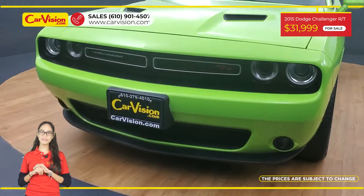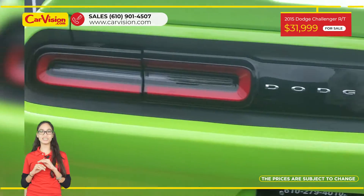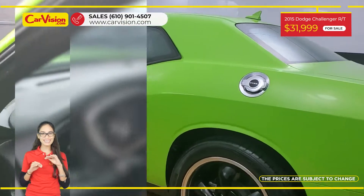Hi everyone, this is Rai from CarVision and I'm glad to present you with your next vehicle. This amazing 2015 Dodge Challenger RT has only 19,600 miles and an excellent price.